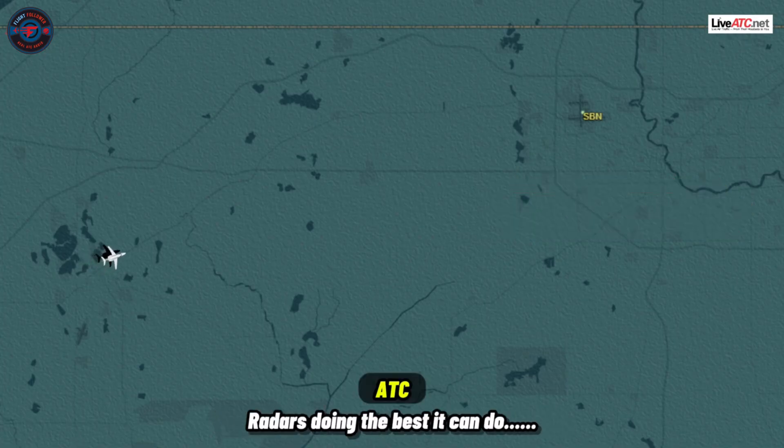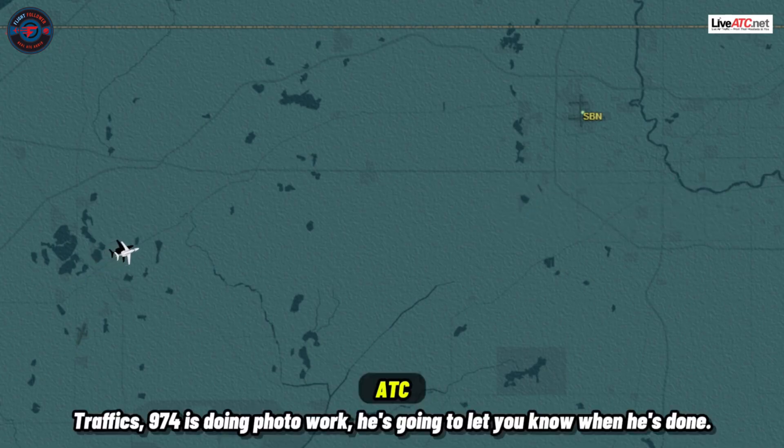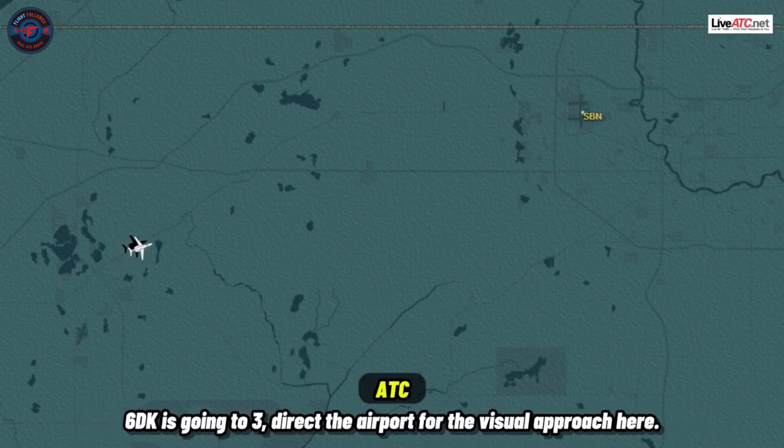Normal speed and spacing on the south side. The radar is doing the best it can with what it's got — get some training on the data side. Traffic: 974 is doing photo work, he'll let you know when he's done. He's also monitoring Benton Harbor, so he knows about the traffic there. 6 Delta Kilo is going to 3, direct the airport for the visual approach.